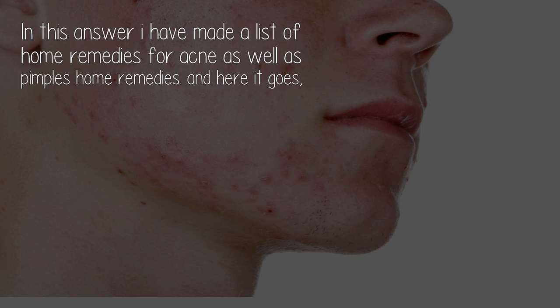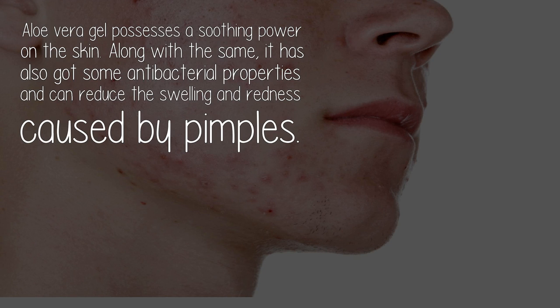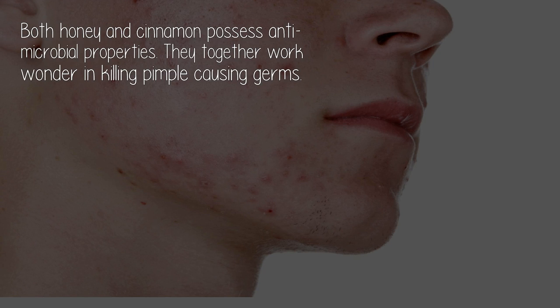Number one: aloe vera gel. Aloe vera gel possesses a soothing power on the skin, and it also has antibacterial properties. It can reduce the swelling and redness caused by pimples.